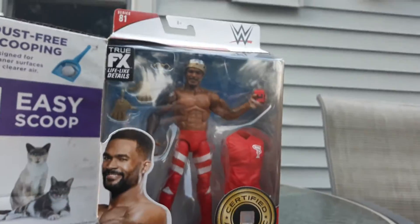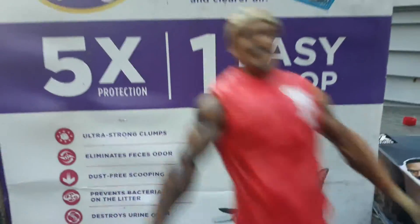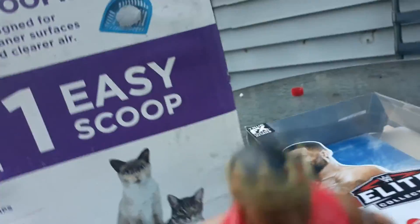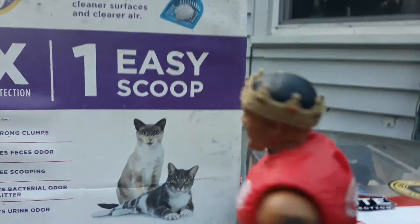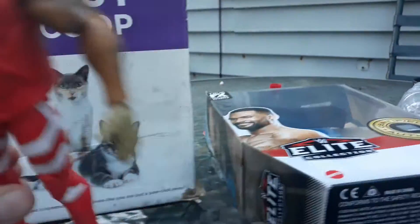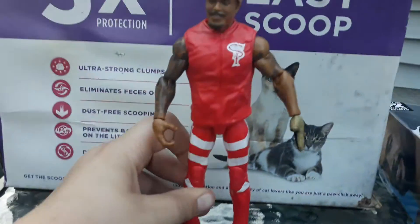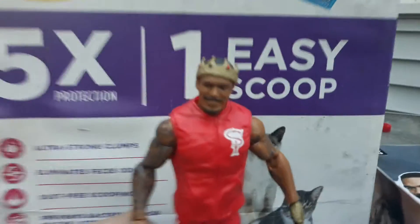I'll be right back when I got him out of the packaging. Okay, so he is officially out of the packaging. This is what he looks like — Montez Ford. He got the crown. I put the glove on him because I think it looks cool on him. He got the jacket — hold on, let me take it off.